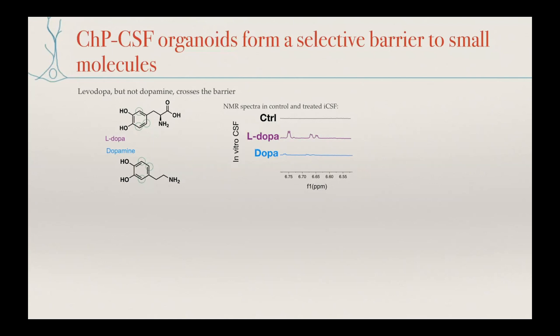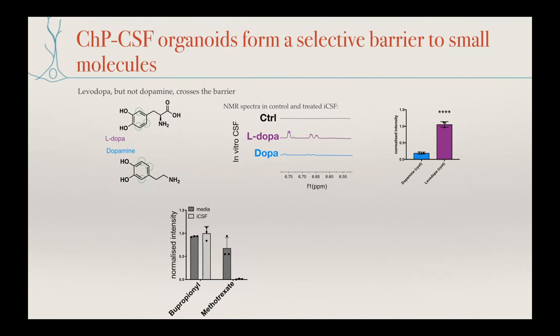To really test the selectivity, we looked at L-DOPA and dopamine — this selectivity has, to my knowledge, never been shown in vitro. It's well known in vivo that the blood-CNS barrier does not allow entry of dopamine, or only very small amounts, whereas L-DOPA can cross just fine. We applied these two molecules to the organoids, collected fluid from inside, and sent it for NMR with a chemist colleague. We showed that just like in vivo, these organoids allow L-DOPA but not dopamine. We also looked at bupropion, a drug known to cross into the brain, and methotrexate, which does not — and saw the same pattern.